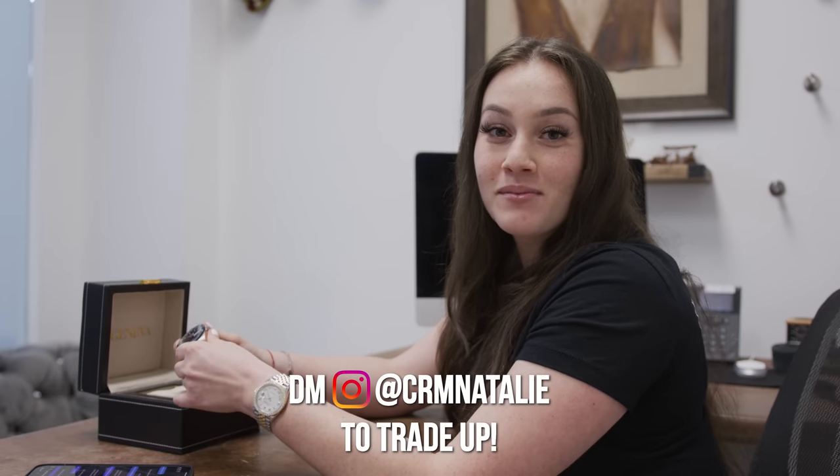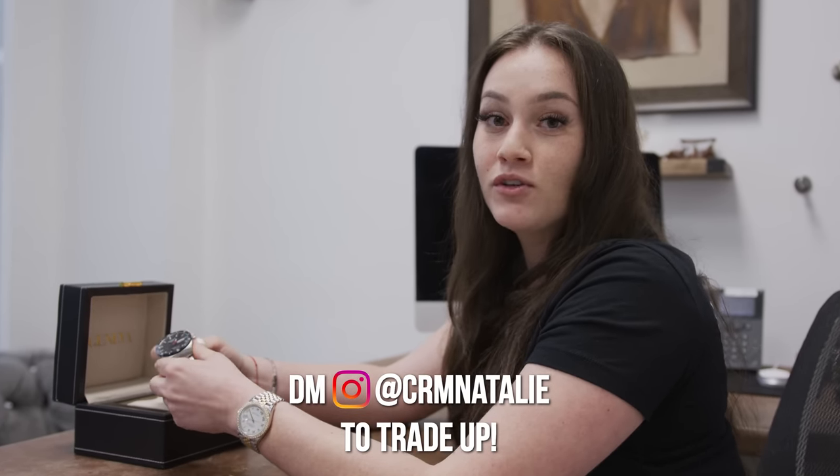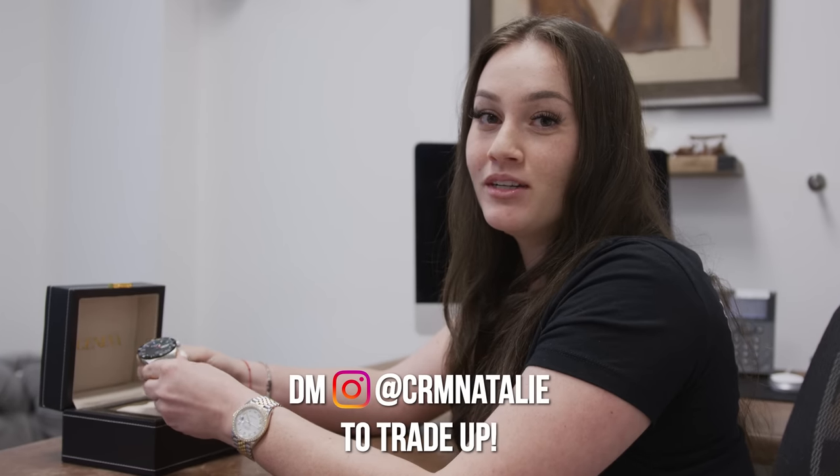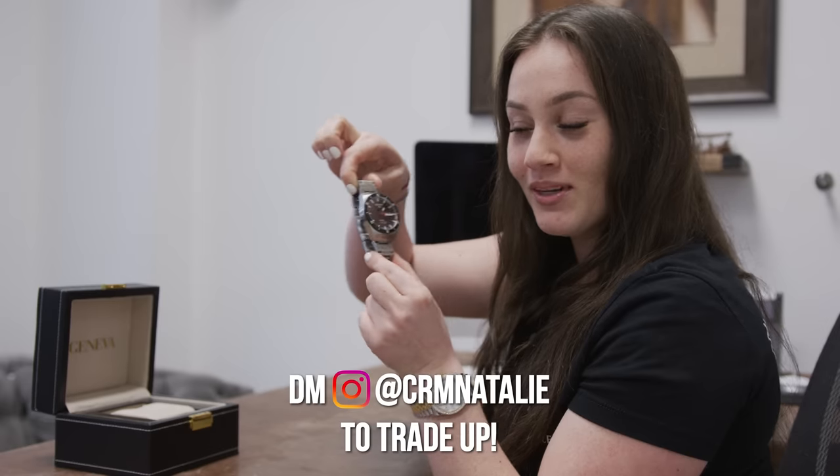We're getting ready to call Steve from Secondhand Neurology. He is the vintage guy that did that episode with Charlie a few weeks ago. He offered us a few pieces, and there's one particular one we're interested in to trade our TISO for, which will be our third trade. Let's call him and see.